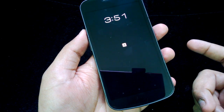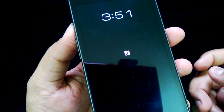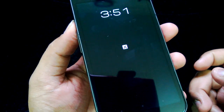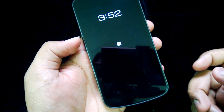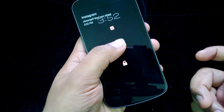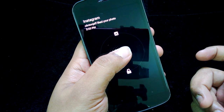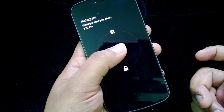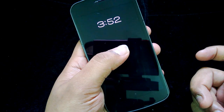Now you can see the notification. The screen is on and you can see the clock as well as a small icon — this is the Instagram icon — which means I have a new notification from Instagram. Click on it and you can see the notification: somebody has liked your photo. If you release it, it will go back.